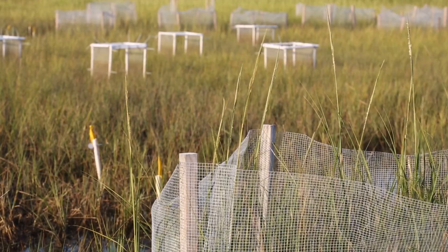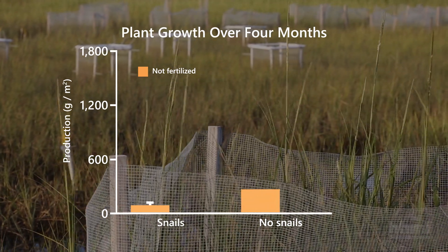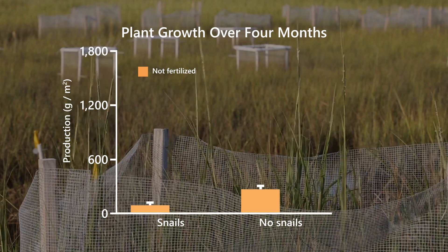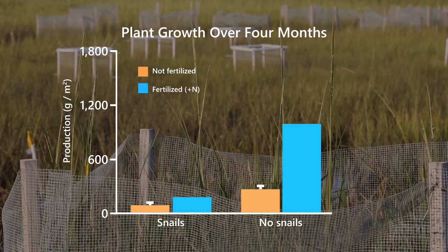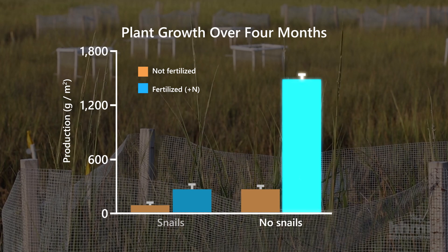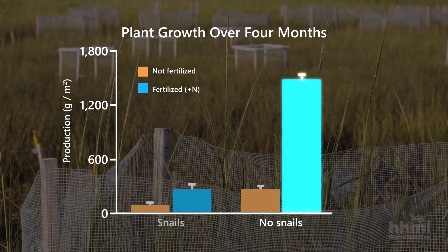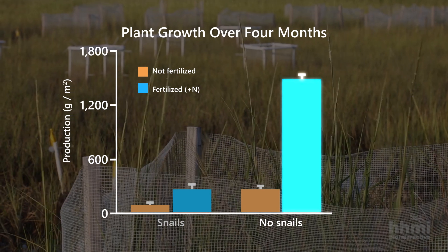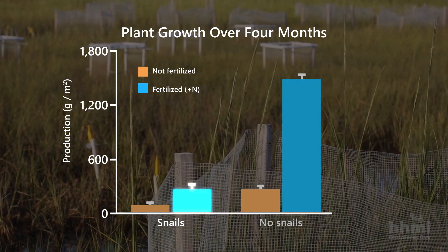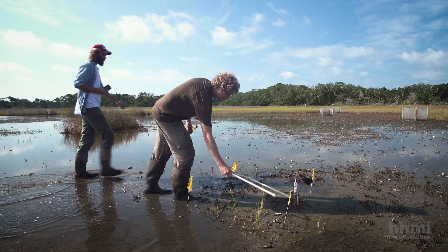When we pulled the snails off the marsh, we saw a hundred percent increase in plant growth — it was under strong top-down control. We also saw an interesting interaction with nutrients. Without snails, we got confirmation of the bottom-up theory: adding more nitrogen, just like in your backyard, gave us more plant growth — it doubled or tripled in size. But if the snails were there, those fertilized plants were so appetizing that the snails effectively wiped out the marsh in those plots.